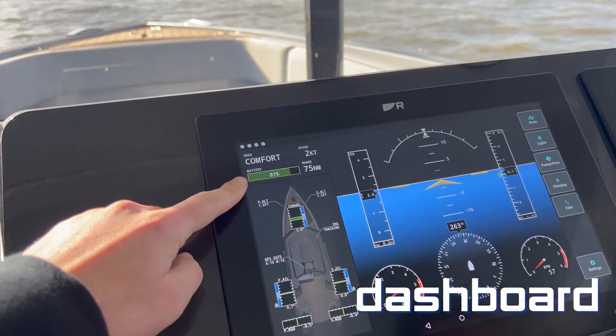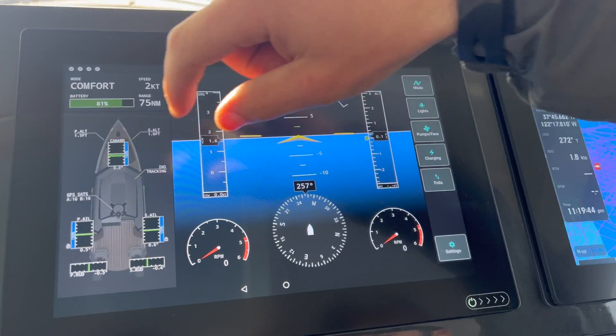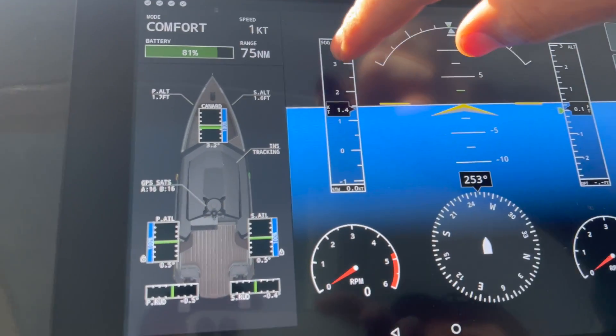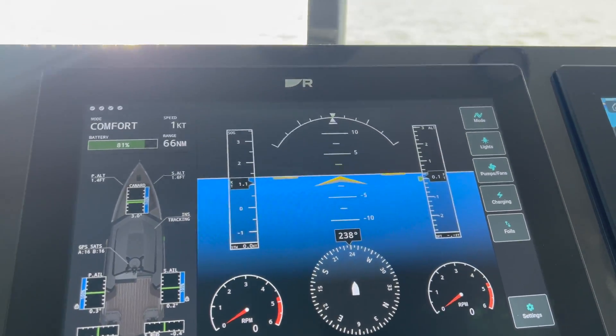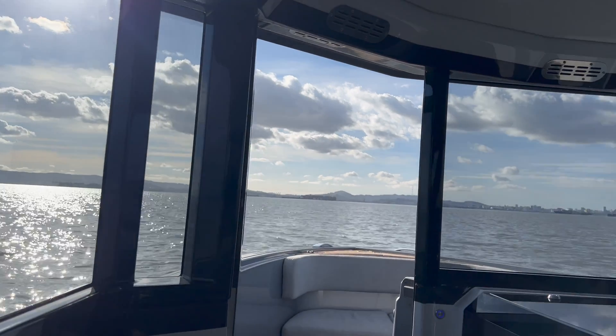So this is the dashboard — how much range we got: 81, comfort mode, 75 miles of range left. Both of our foils are 100% down. Here's our front foil — 100 down. This is our height off the water on our altimeters. I think this is a horizon line, so right there as you can see we're rocking back and forth, leaves a little bit here in the water.